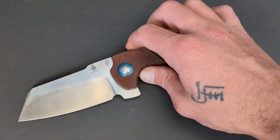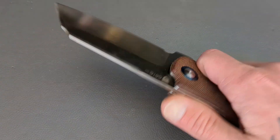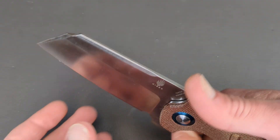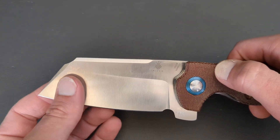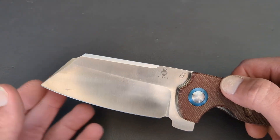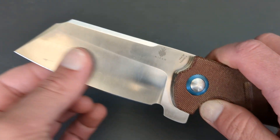Next up, we have the Kaiser Sheepdog XL. This bad boy is coming in 154CM. You have that sheep's foot cleaver-style blade, and this thing comes down pretty damn thin. It's pretty slicey.